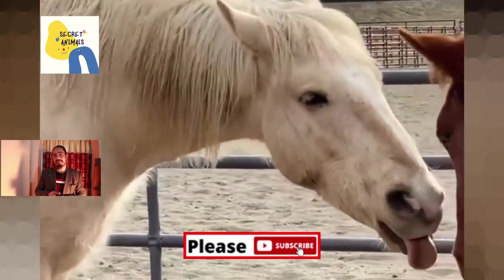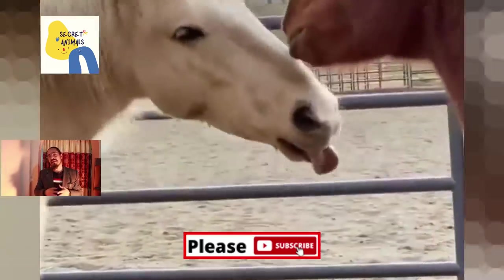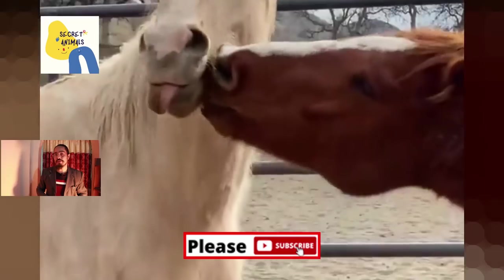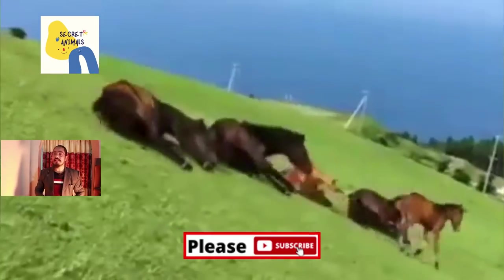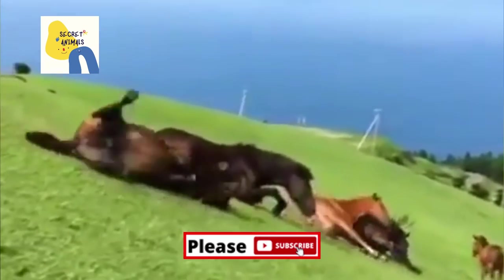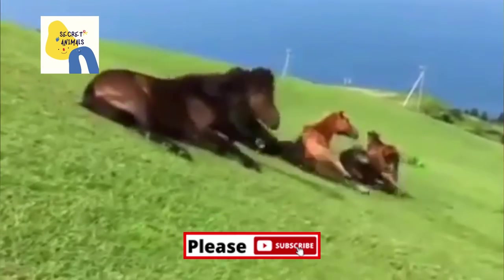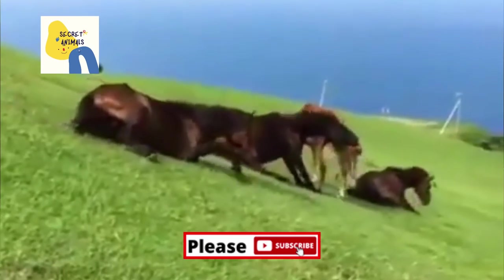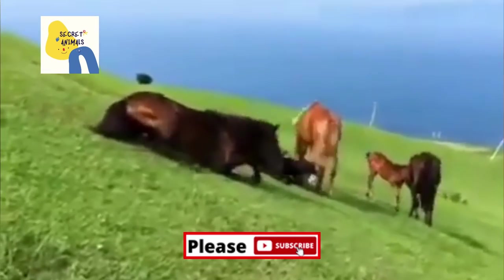Here we are going to teach you how to exercise your horses. We have so many different options since horses are built to constantly move, and exercise is an important part of their health, especially if they are being kept in a stall for half the day. When you think about exercising your horse, you probably think of riding. However, you won't always be able to ride your horse whether the weather is bad or your horse or yourself has been injured. In this video, I will show you some ways you can get your horse exercise if needed.